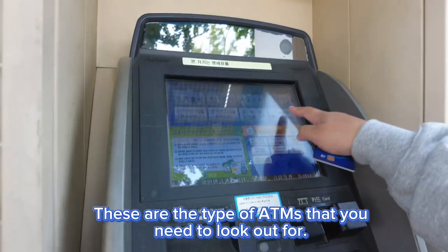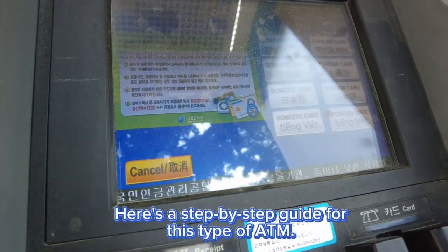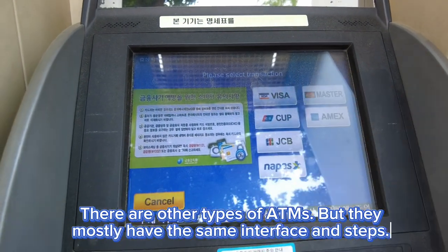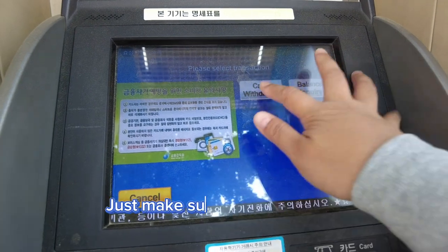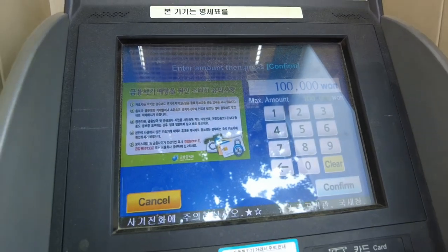These are the types of ATMs you need to look out for. Here's a step-by-step guide for this type of ATM. There are other types of ATMs, but they mostly have the same interface and steps. Just make sure to find a global ATM that has a foreign language setting.